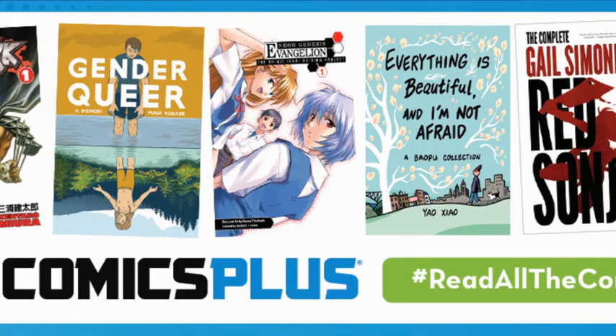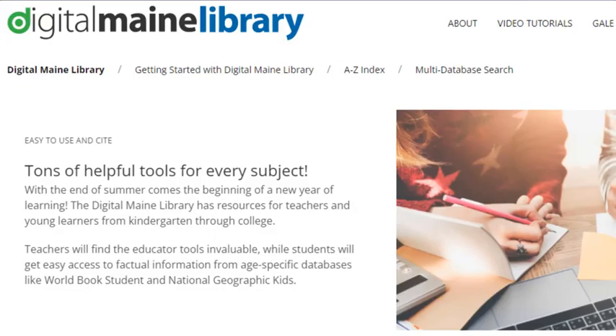Comics Plus is a 20,000-plus e-comic and e-graphic novel collection, now available courtesy of the Visual Main Library. All the content is always available — no holds or wait lists ever.